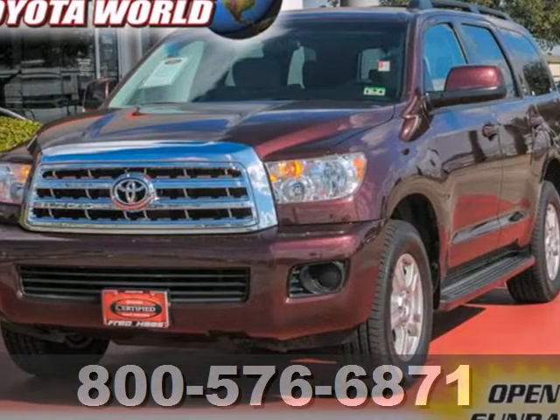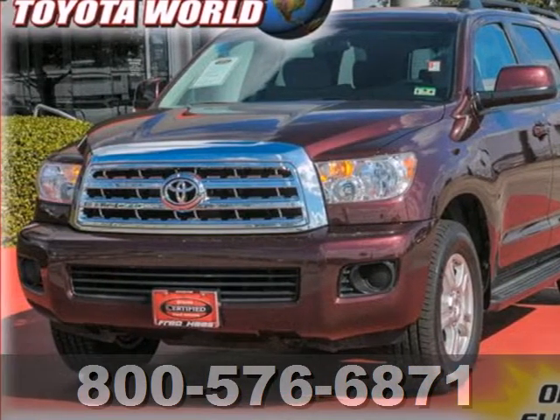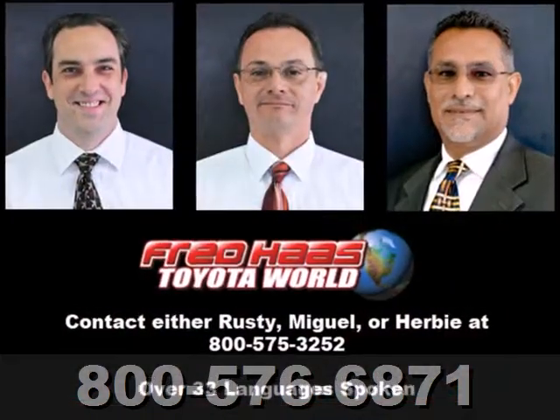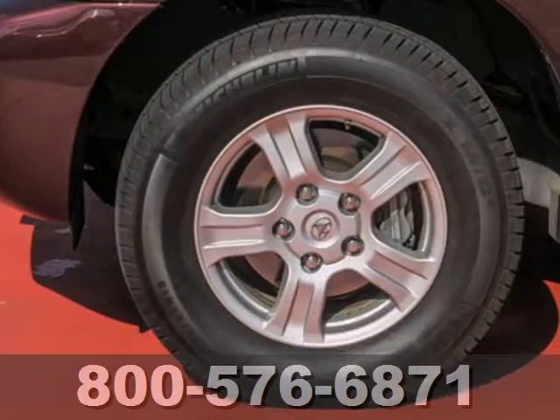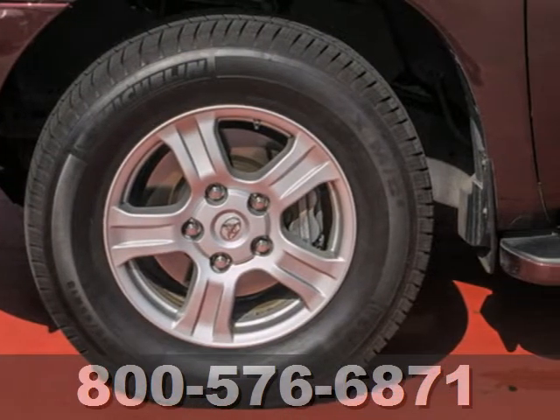It's a 2009 Toyota Sequoia. Inside the spacious passenger cabin, you'll find three zone climate control, power windows and rear windshield, multiple airbags, a superb sound system and more.